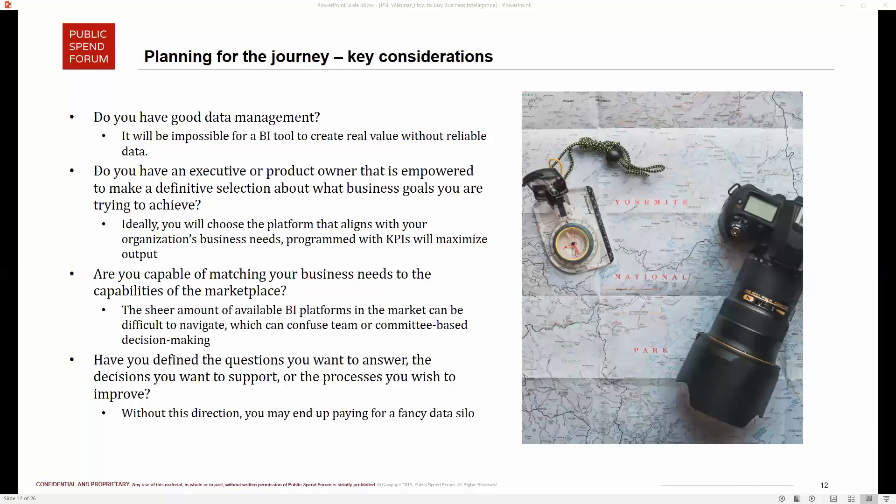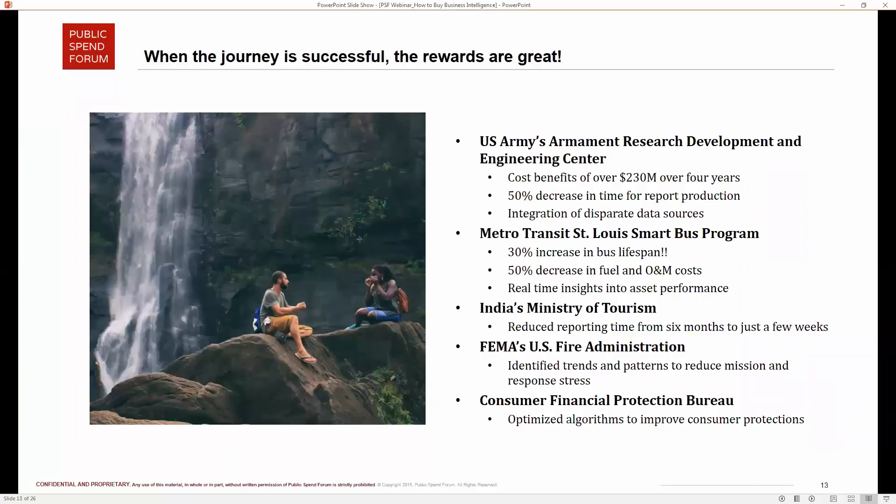That is a function of good planning. It is worth doing the homework early before you go out, because it is a big map with a lot of ways you can go — but if you plan correctly, the rewards are great. The report goes in depth on five organizations in a case study format, and Richard wants to discuss the Metro Transit St. Louis Smart Bus Program.